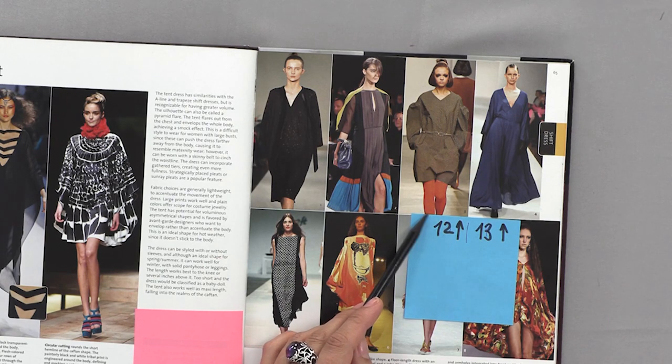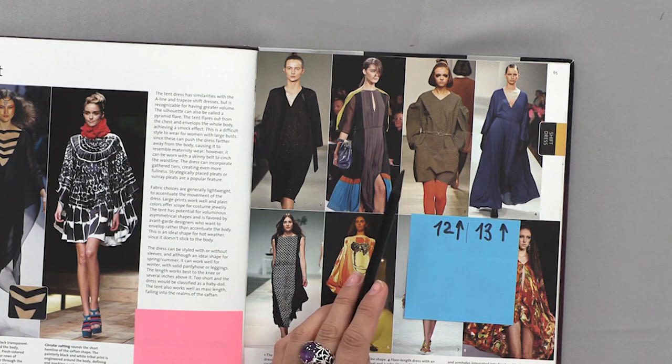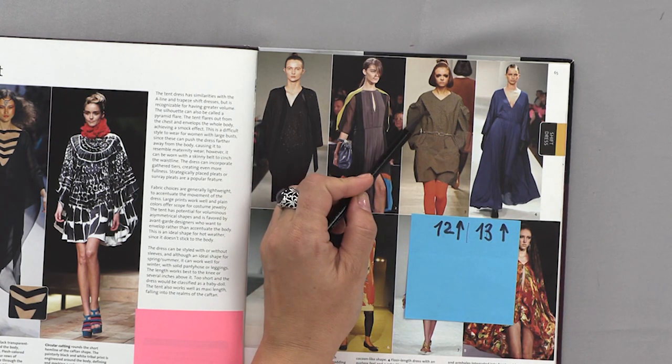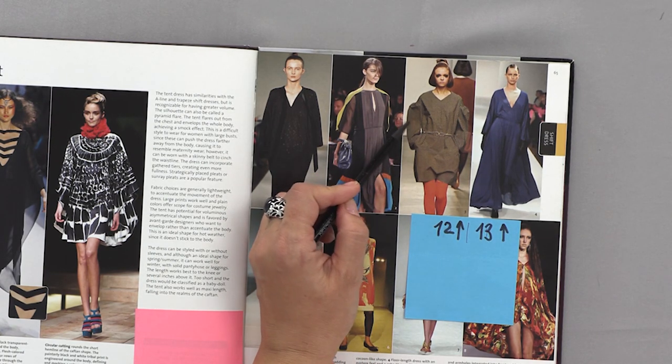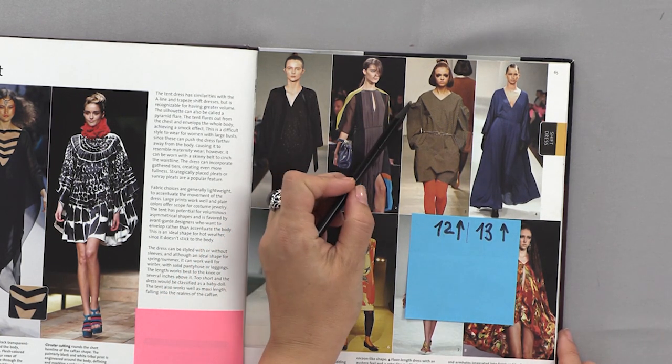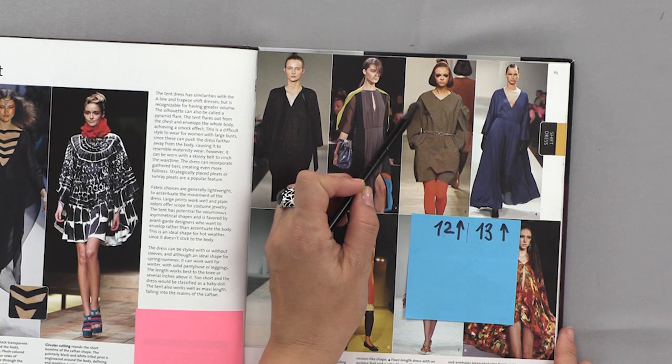Dress number twelve is not really a dress — it's a jumpsuit. A wide, loose, basic jumpsuit with a lowered shoulder. The sleeve itself is even more flared — a loose and straight sleeve, gathered here and connected with a sloped sleeve.